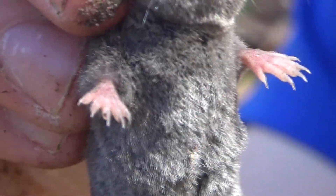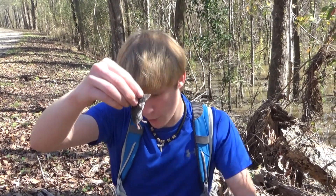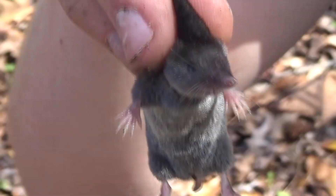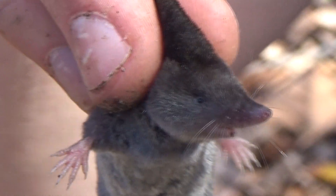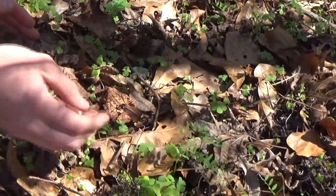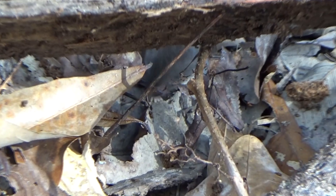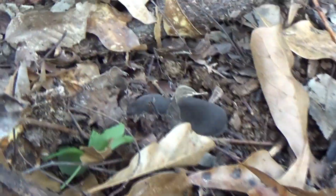Little mouse-looking thing with a pointy nose. They mostly eat little insects and grasses and stuff like that. They live underground most of the time, and he was out foraging in the leaves — pretty cool to see. We've got to put him back quick though; we want him to keep hunting. Shrews are really fragile. The short-tailed shrew actually has a toxin in its saliva for killing its prey, and it can lead to an extremely painful bite for humans.